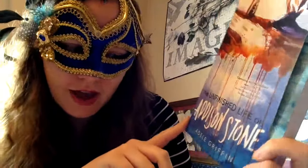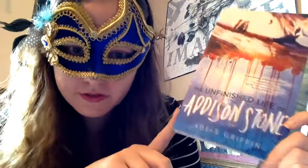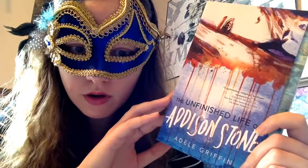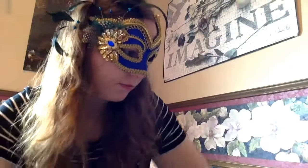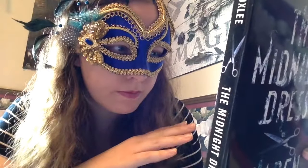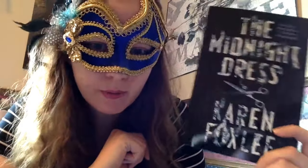The Unfinished Life of Addison Stone by Adele Griffin — I have read several Adele Griffin books and enjoyed most of them, so I'm always keeping an eye out for her books on Book Outlet, and I saw this one and picked it up. The Midnight Dress by Karen Foxley I believe is kind of a magical realism tale, which can be hit and miss for me, but we'll see what I make of this one.